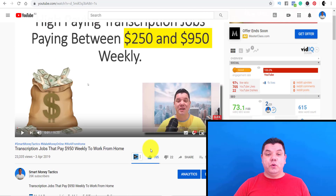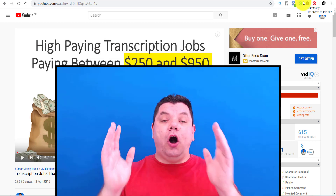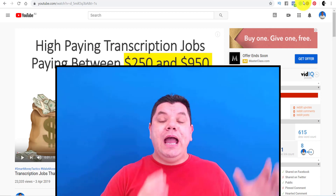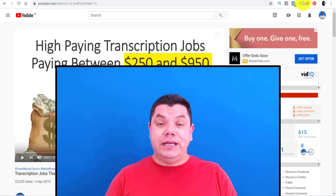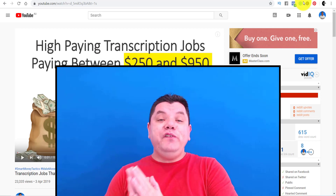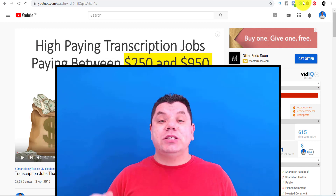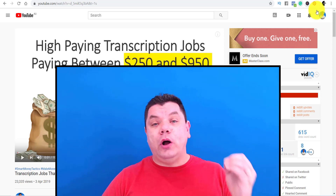The last thing I want to talk about, which is really, really important, is consistency. I post videos on my channel every single day for Smart Money Tactics. For Smart Video Tactics, I'm going to be posting three times a week on the same day every week — that way my audience knows when to expect my video. If you're posting once a month or once every three months, do not expect your channel to grow or get your 100 subscribers. You need to post consistently to ensure the growth of your channel.